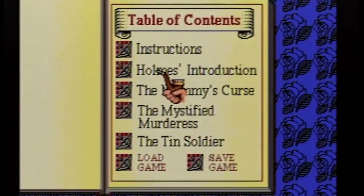At the beginning of the game, or at any time in the game, you have the option to watch a set of instructions given to you by the great detective.